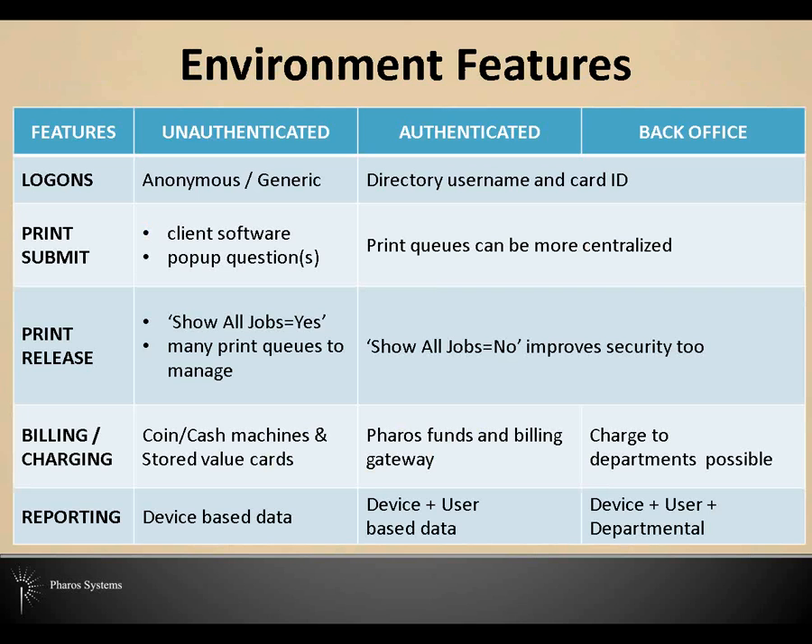As an overview, this is a generalization around the types of environments that we see. On the top is unauthenticated, authenticated, and back office — that's the evolution. There are just some of the features of those evolutions: from log on, to how people submit print jobs, how they release print jobs, how users are billed or charged, and the reporting available from all of that. We're going to talk about all of that as well.